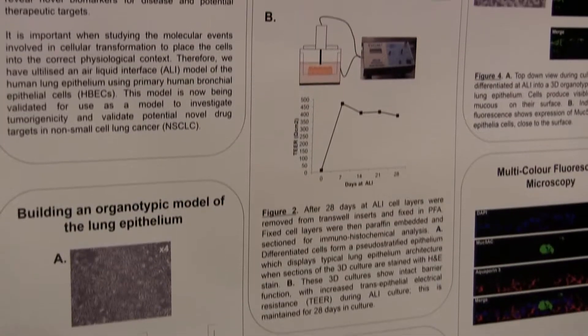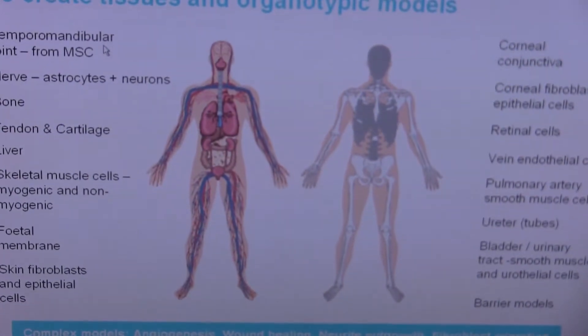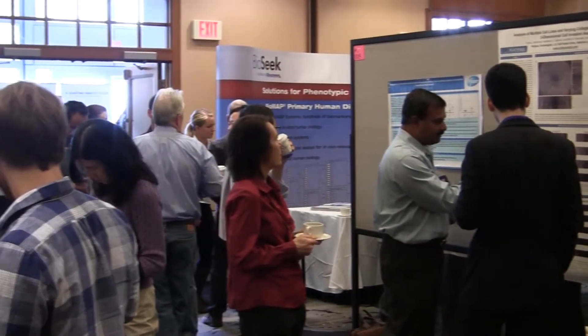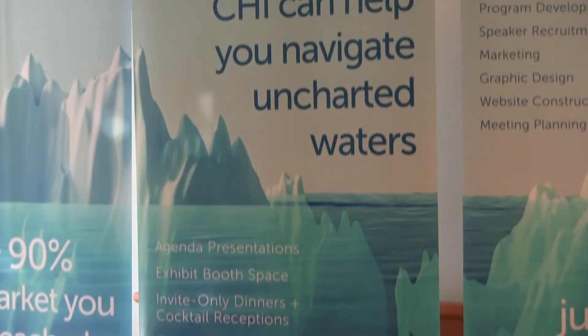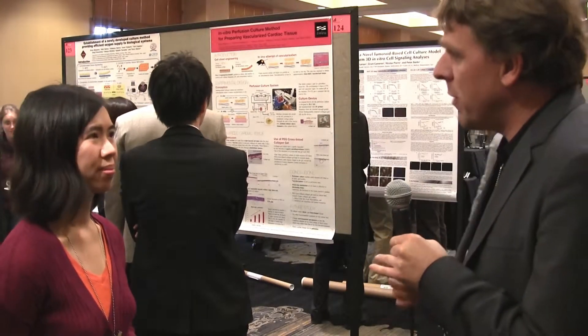I think we're getting down to validating the existing model systems, and at the same time working and developing towards more complex model systems, as Linda Griffith and Don Ingber are doing here in the US with the body-on-a-chip concepts, so that we have in the end the kind of modular building blocks of model systems which can be used in the different stages of drug discovery and drug development.